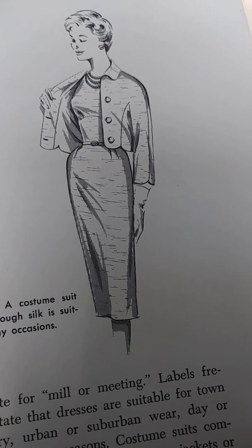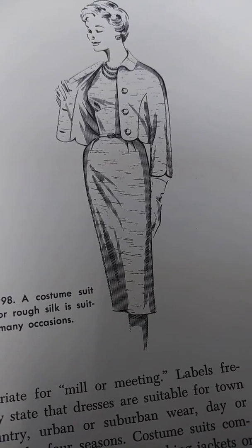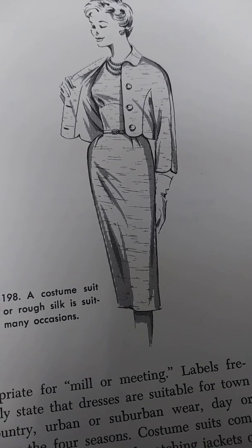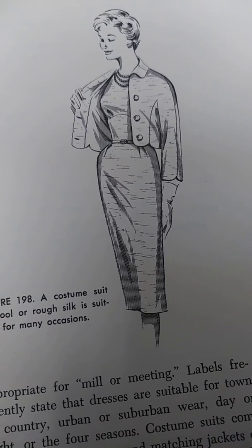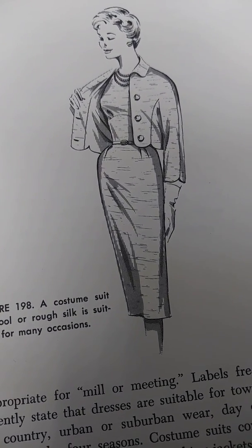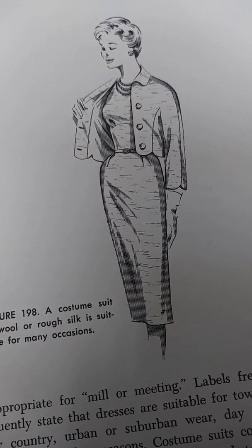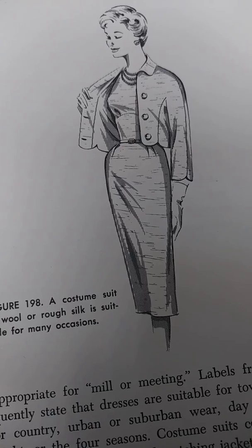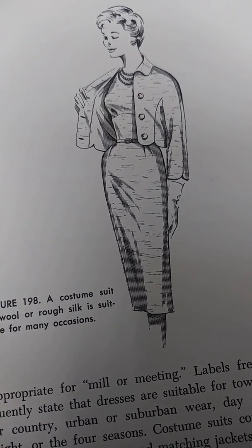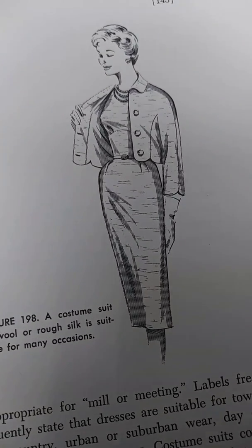Professional suit makers who are aware of the problem revise their patterns for dimensionally stable fabrics to reduce or eliminate altogether the usual natural ease. The home dressmaker will discover that a garment with absolute stability made from a standard commercial pattern tends to bulge away from the body. She will also discover that puckers of ease refuse to shrink out at the top of sleeves and over the bust.